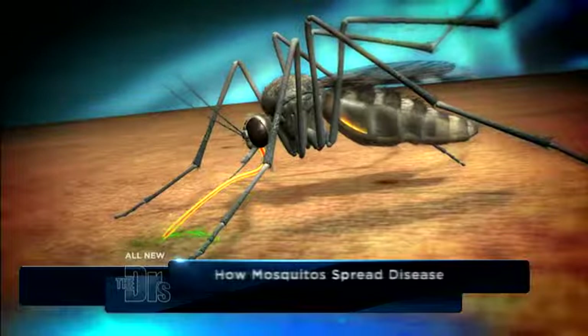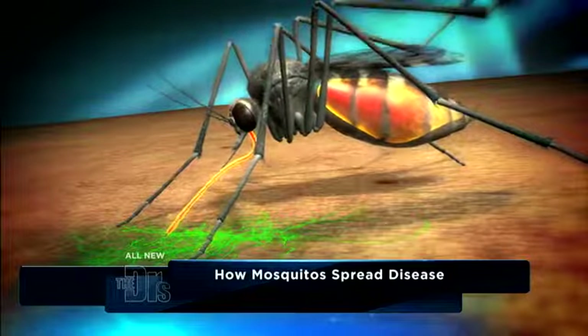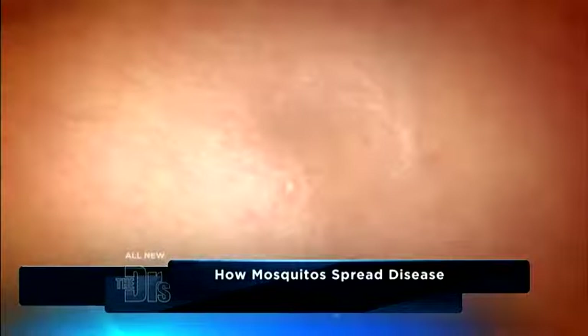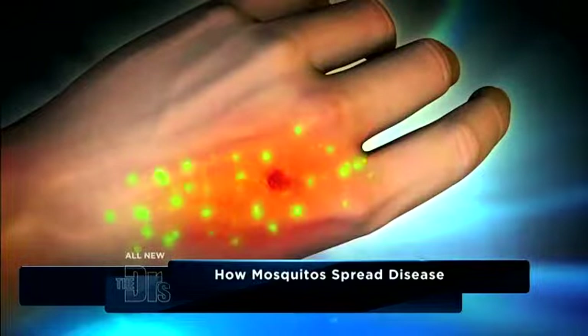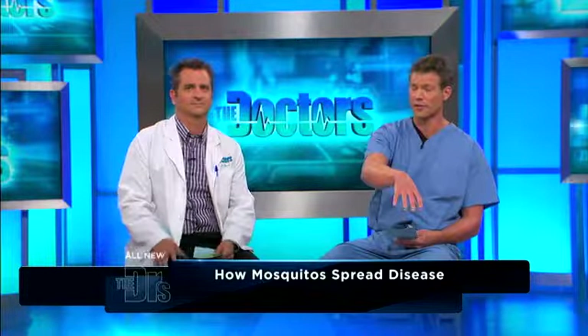This is something you have to be aware of. People ask: how does a mosquito cause a problem like this? Every time a mosquito bites you, it's essentially taking blood from you, and it's also injecting some of its own saliva. Your body's reaction to that saliva is why you get that really red raised bump. But mosquitoes, when they're taking your blood and then going to bite someone else, can actually transmit illnesses.